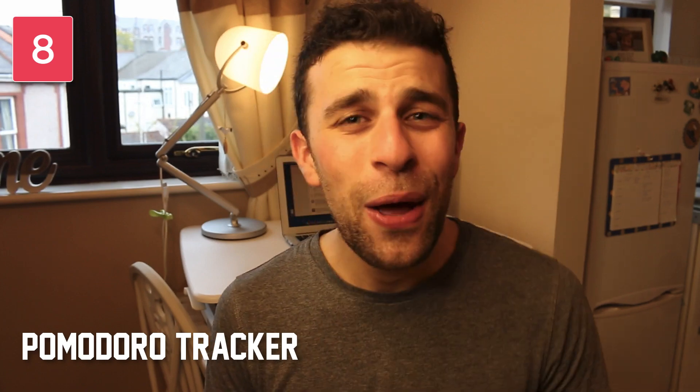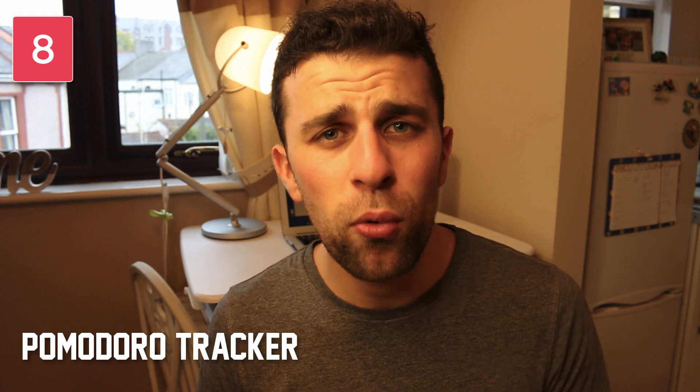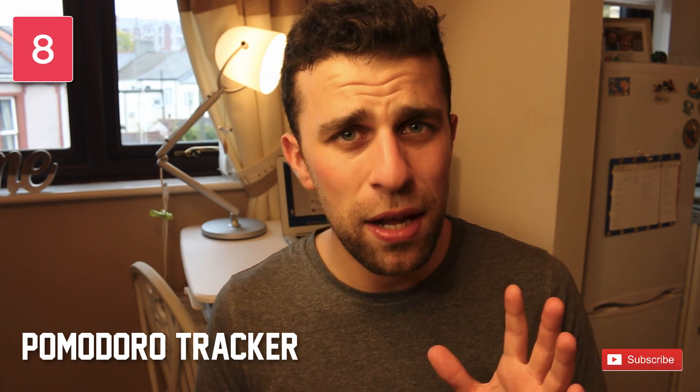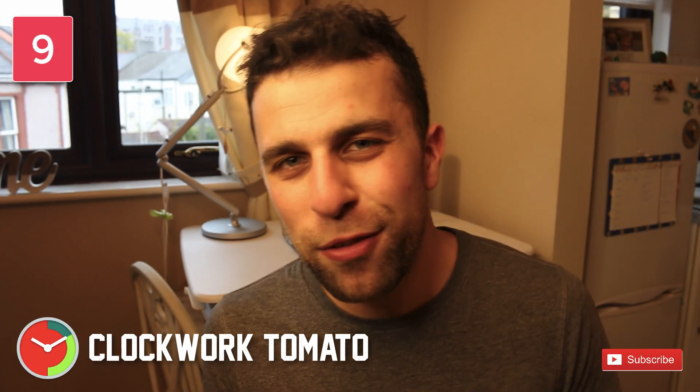The next one is called Pomodoro Tracker — a really simple web-based option. If you want to start with a basic experience, I recommend Pomodoro Tracker because it's a web interface that lets you just click and get started. There are no intricate applications or detailed statistics — just a very simple experience, especially if you don't want to be overwhelmed by all the timers and apps out there.